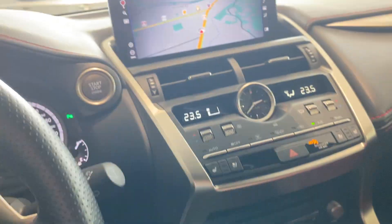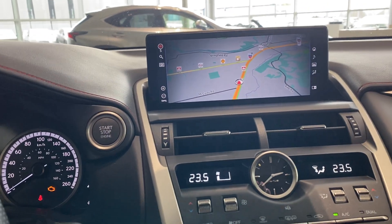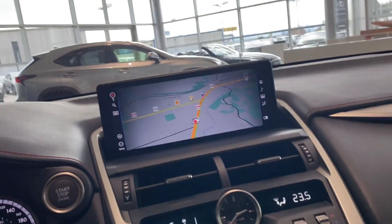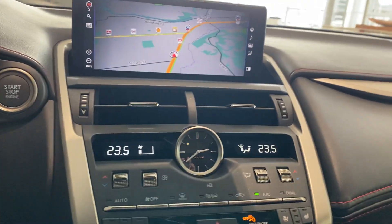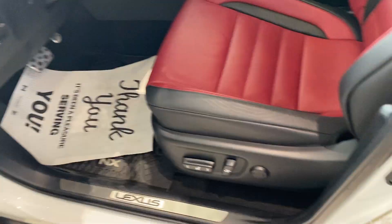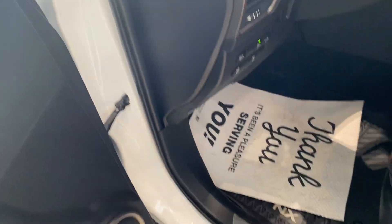The F Sport package is a very popular package because it offers a little bit more styling to the car, but it's still a very comfortable driving SUV — it's mostly an appearance package. It doesn't add any real performance to the vehicle. Looking at the door sills here — very low traffic, no scratches, no scrubs, no scrapes. The car is in excellent condition.